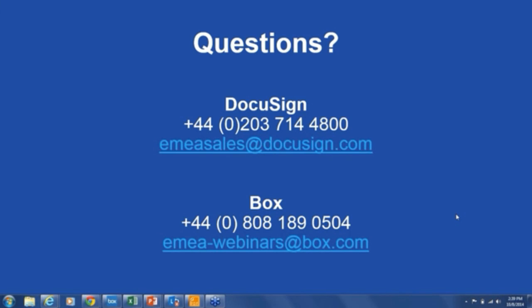With that, I think that's all the time we have. A few more questions have come through and we will definitely get through those offline. The contact details for DocuSign and Box are on screen. A recording will be sent to you later this week. Thank you for attending.